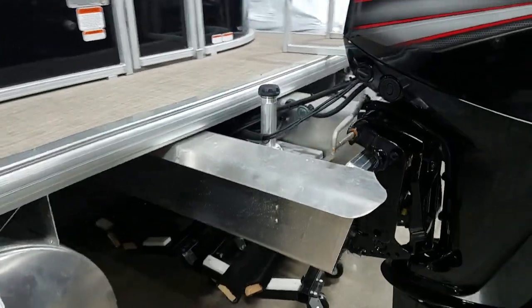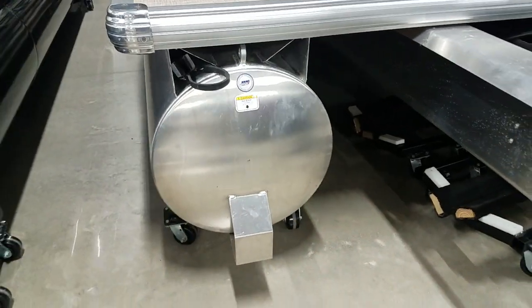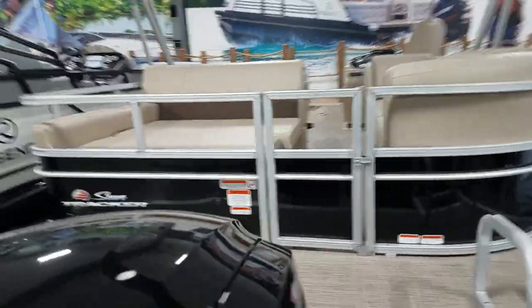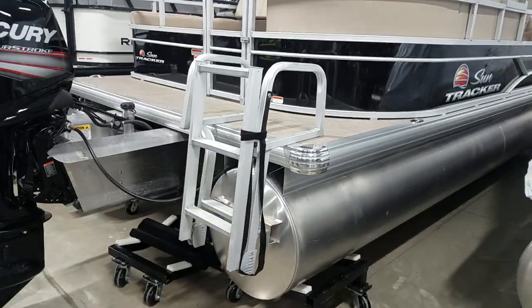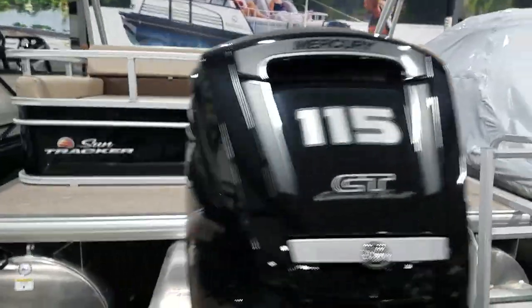As always, you've got the center-mounted fuel tank. 24-inch logs. This is the new rear entry — it's a narrow door, a new design. And your boarding ladder of course. We'll head up to the top.